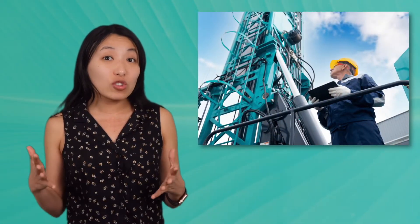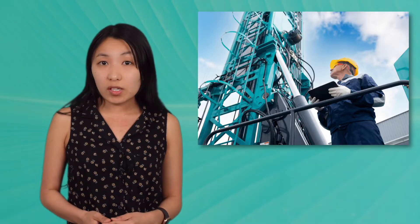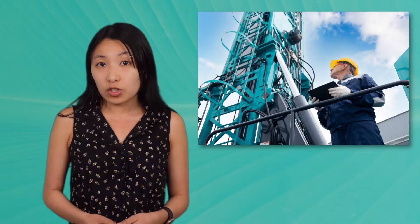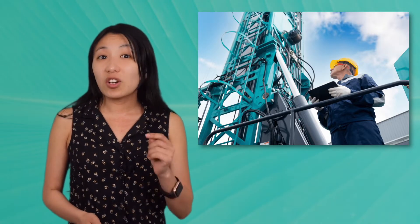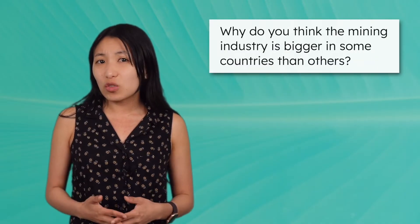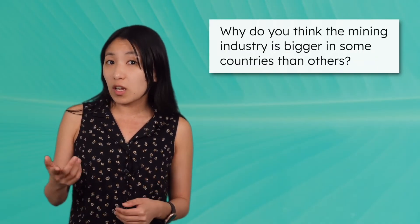Mining is a major global industry that boosts economies, creates jobs, and provides materials for modern technology. Some countries, like Australia and China, depend on income from mining. Why do you think the mining industry is bigger in some countries than others?